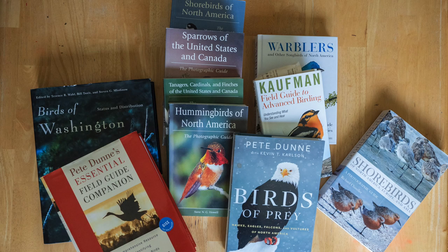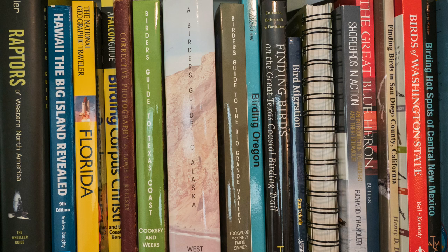Number one is birders study bird behavior and migration patterns. If we study bird behavior it's going to help us anticipate the peak of the action, get better behavioral shots, and let us know if the bird changes its behavior because it's stressed out and we've gotten too close.